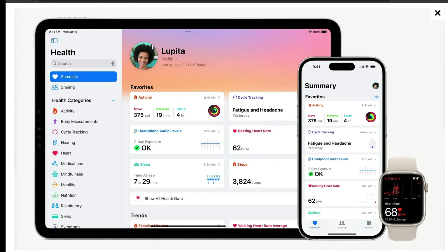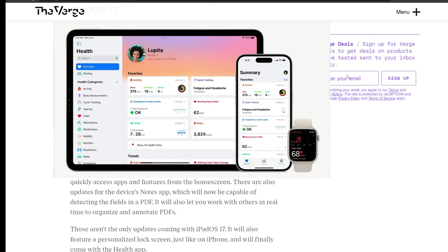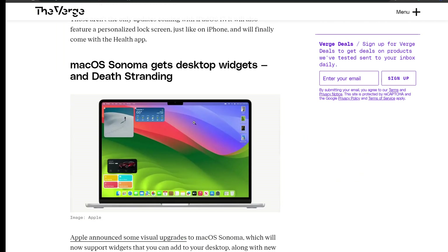Apple also brings interactive widgets to iPadOS 17, letting you quickly access apps and features from the home screen. There are also updates for the Notes app, which will now be capable of detecting fields in a PDF and letting you work with others in real time to organize and annotate PDFs. iPadOS 17 will also feature a personalized lock screen just like iPhone, and will finally come with a Health app.